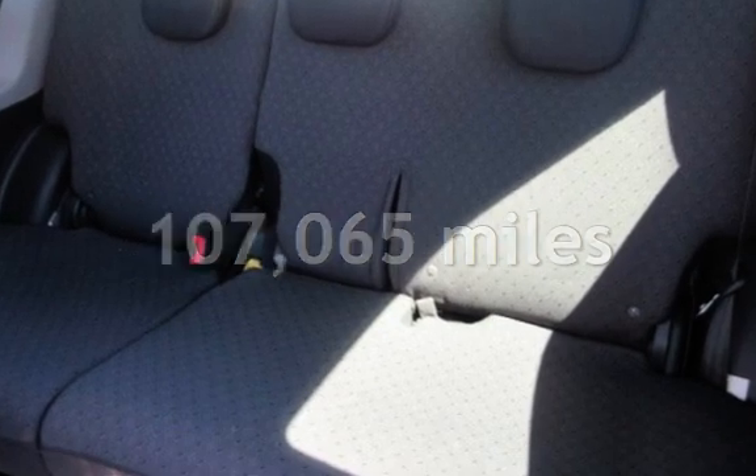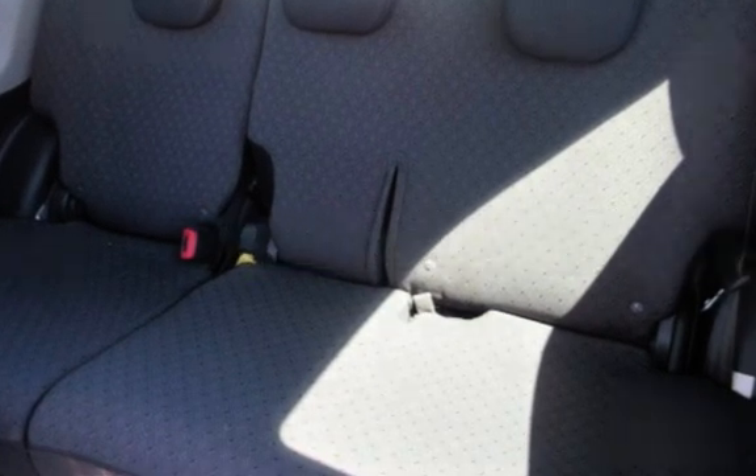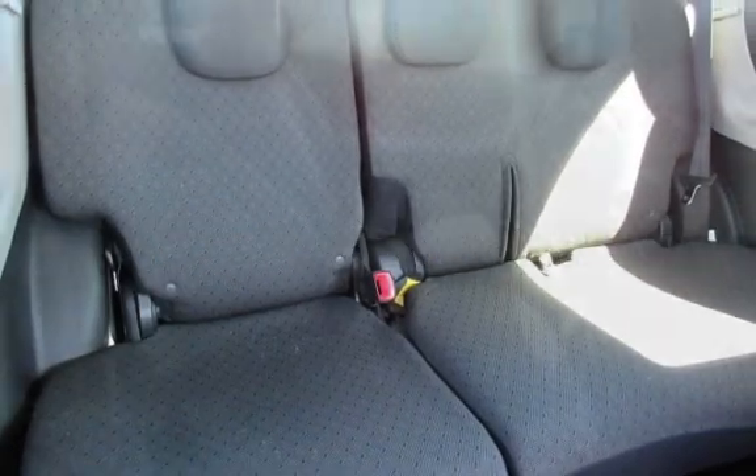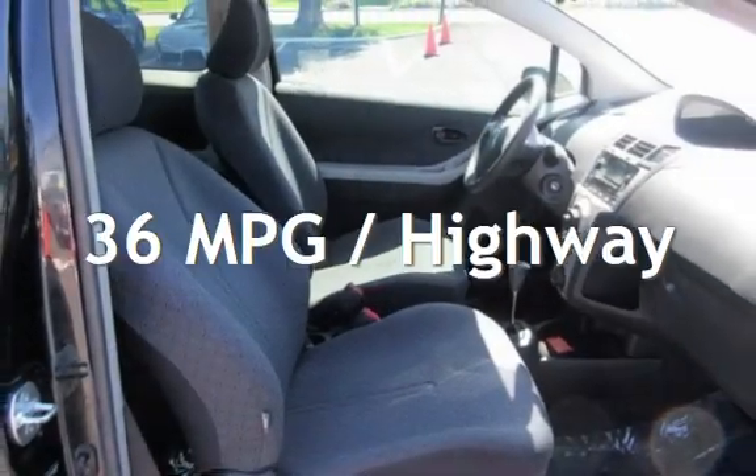This Toyota has less than 108,000 miles on the odometer. Estimated fuel economy for this vehicle is 29 miles per gallon in the city and 36 miles per gallon on the highway.